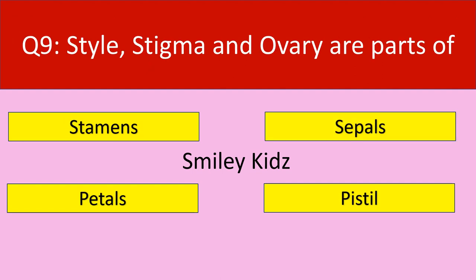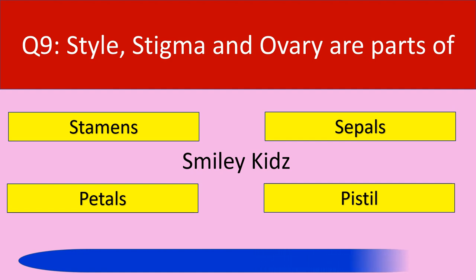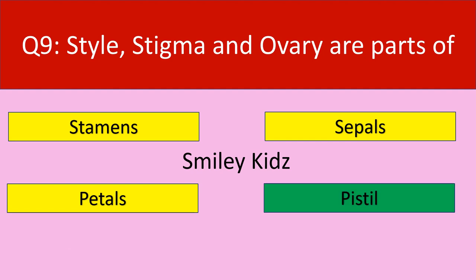Question number 9: Style, stigma and ovary are parts of. Your options are stamens, sepals, petals, pistil. Your time starts now. Time up. The correct answer is pistil. Style, stigma and ovary are parts of pistil.